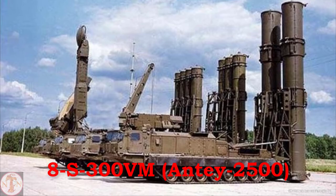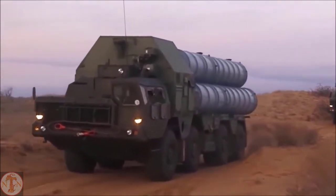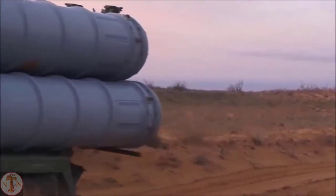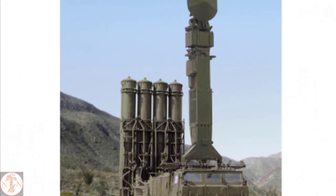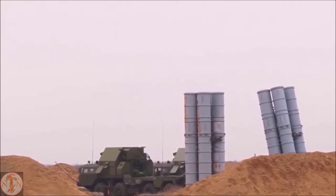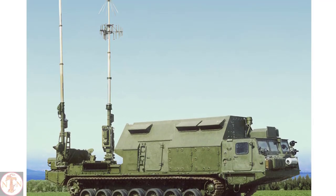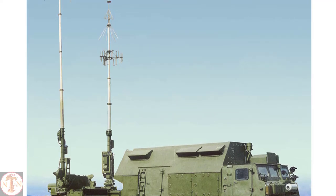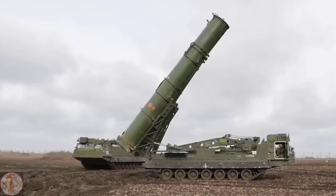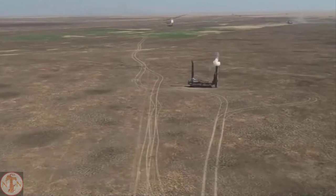The S-300VM, also known as ANTEY-2500, is a Russian anti-ballistic missile system that can also function as a mobile surface-to-air missile. It is designed to counter short and medium-range ballistic missiles, cruise missiles, fixed-wing aircraft, loitering ECM systems, and precision-guided munitions. The S-300VM is an upgraded version of the S-300V, with a range of 200 km and the ability to reach targets at a height of 30 km. It is equipped with 9S32ME, 9S15M2, 9S19ME, and 1L13 sector surveillance radars to track and detect targets.